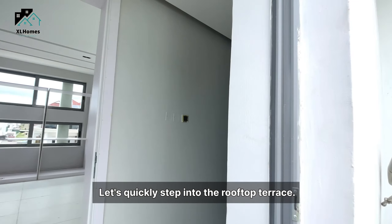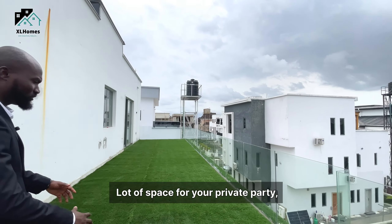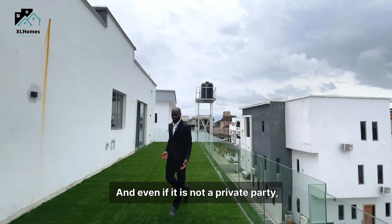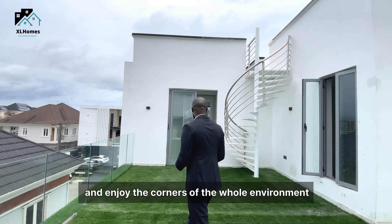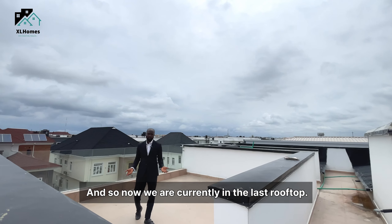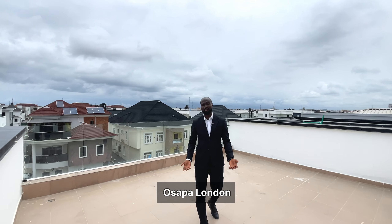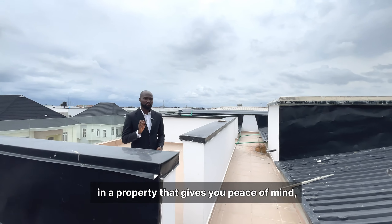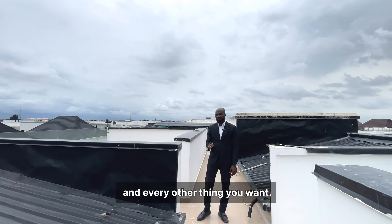Let's step into the rooftop terrace. You have this artificial grass right here — a lot of space for your private party. With your friends and family you can unwind, or you can just sit here and enjoy the coolness of the whole environment. Let's step up into the second rooftop. We are currently in the last rooftop. It has been an awesome experience touring this beautiful home here in Osapar, Leki. This is the home that gives you that luxury lifestyle, peace of mind, a lot of aesthetics, and every other thing you want.